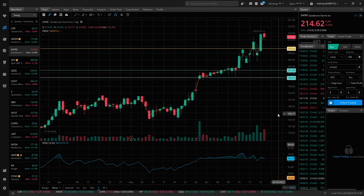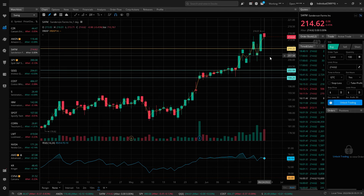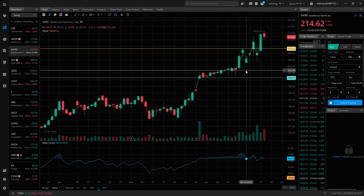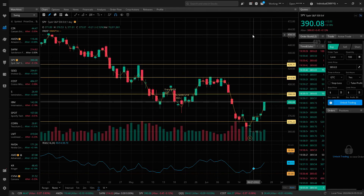I want to quickly mention Sanderson Farms, ticker SAFM. Last week this was a candidate I liked for a short if it rejected its recent high at 210.22. Well, it had a pretty strong week moving above that. It even had some weird news related to its acquisition that was put out in error, and the stock continued higher. I never traded this one — it was kind of a bad pick. So no trade; we're moving it from my list.